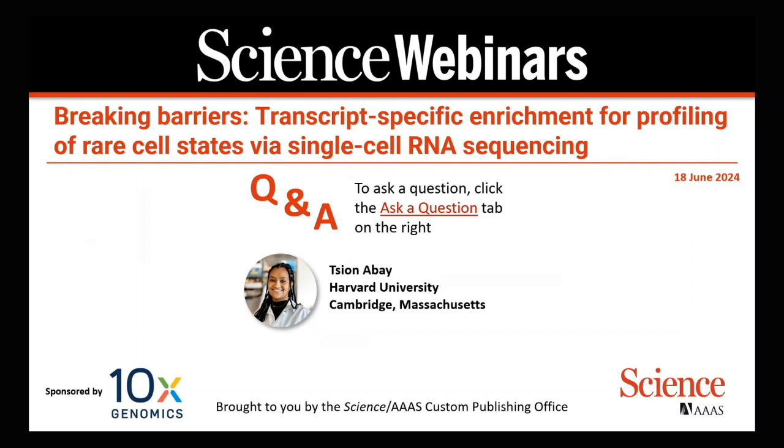Ms. Abe is a PhD student in the Biological and Biomedical Science program at Harvard University. She received her bachelor's in biochemistry from Rowan University, Glassboro, New Jersey, and subsequently joined Twist Biosciences, headquartered in South San Francisco, California, working on developing assays for the gene assembly pipeline. More recently, Ms. Abe worked in Ansuman Satpathy's lab at Stanford University School of Medicine, Stanford, California, where she was developing tools for profiling rare cell types.